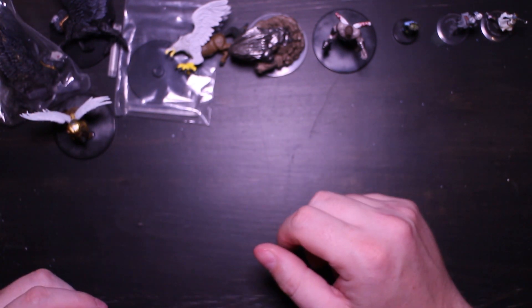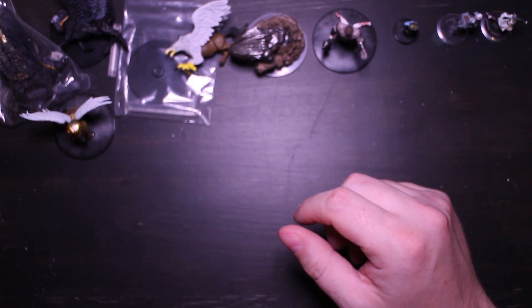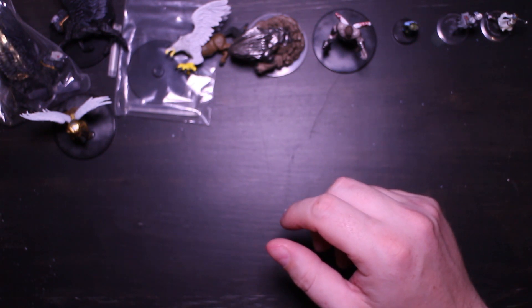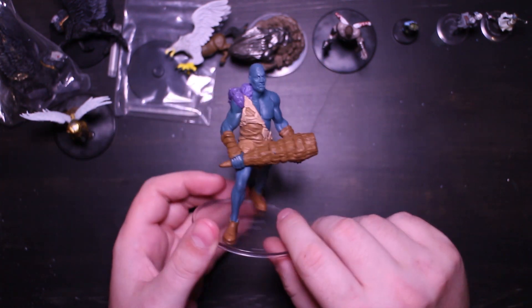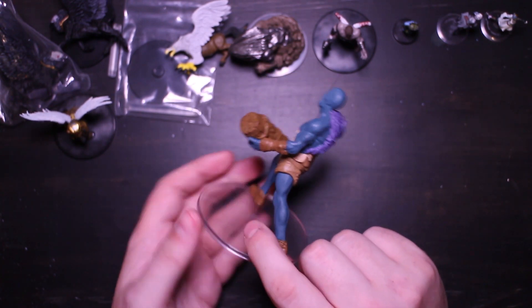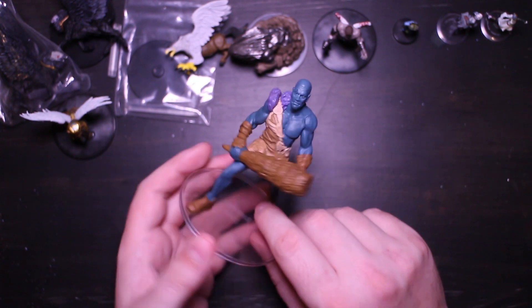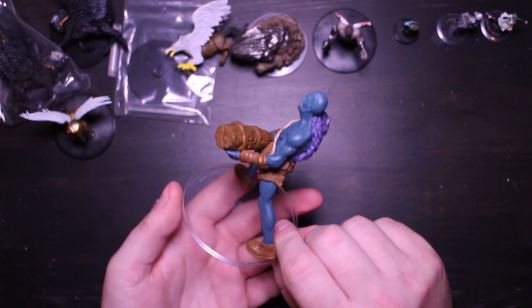Those were all the large minis — now it's on to the few huge-sized minis, the giant kind, and we have three of them. First off is this stone giant. I think I'm maxing out my need for stone giants at this point, but this one was like four or five dollars, and I think that's decent for a giant mini.